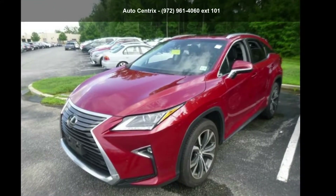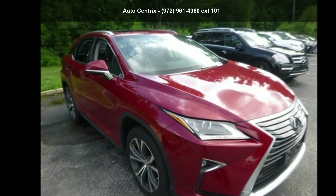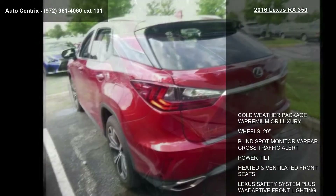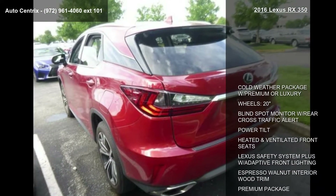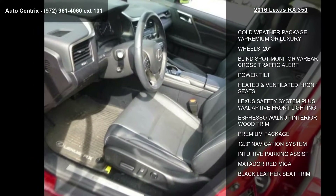Check out this Lexus 2016 RX 350. If you are looking for a first-class ride, you have found it. This vehicle comes with a reliable six-cylinder engine connected to a smooth shifting automatic transmission.